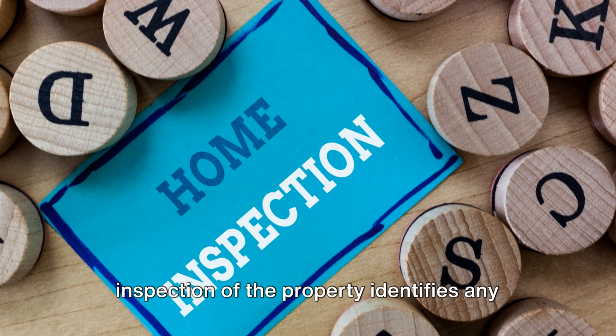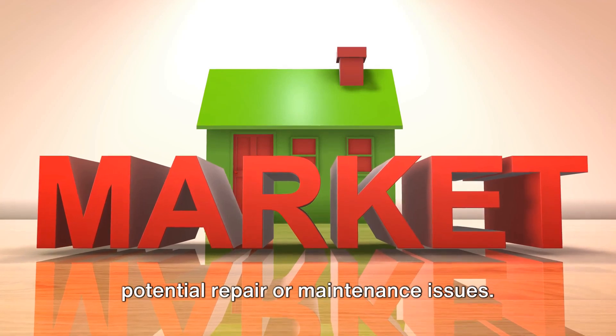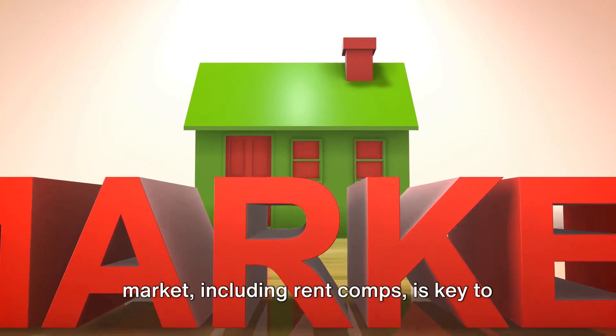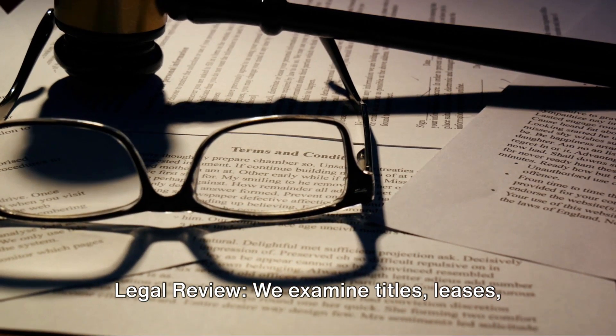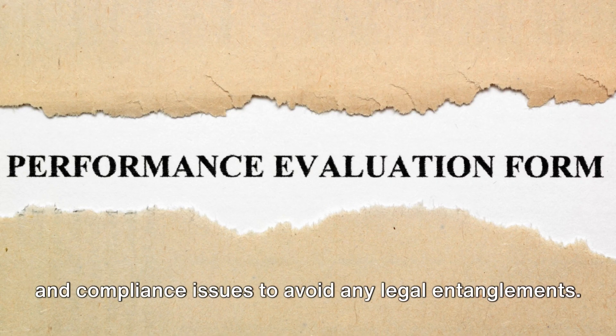Physical inspections: a thorough inspection of the property identifies any potential repair or maintenance issues. Market analysis: understanding the local market, including rent comps, is key to anticipating future performance. Legal review: we examine titles, leases, and compliance issues to avoid any legal entanglements.